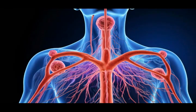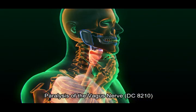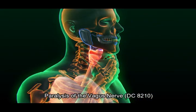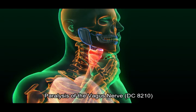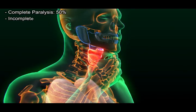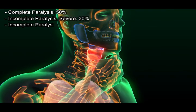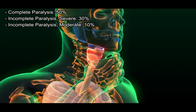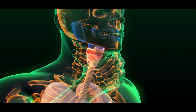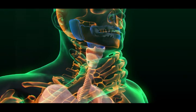10th cranial nerve — vagus nerve. The vagus nerve controls heart rate, digestive tract function, and more. Paralysis of the vagus nerve, diagnostic code 8210: complete paralysis 50%; incomplete paralysis, severe, 30%; incomplete paralysis, moderate, 10%. Note: ratings depend on the extent of sensory and motor loss affecting organs of voice, respiration, pharynx, stomach, and heart.